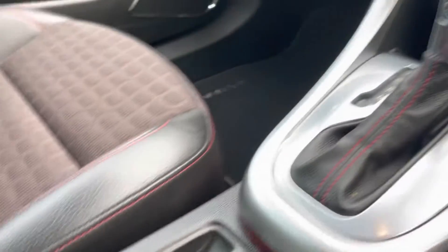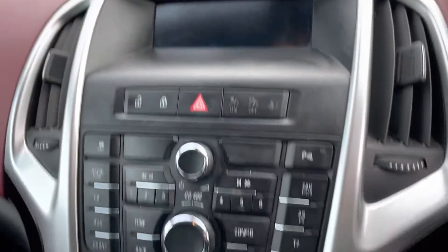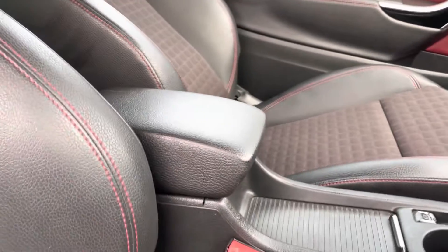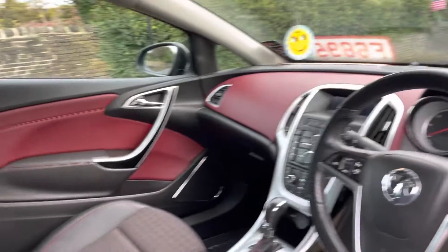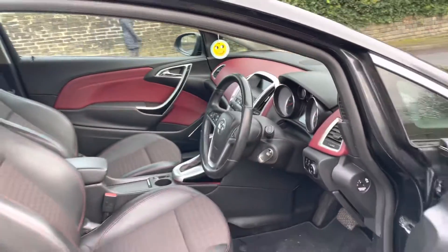You've got an electronic handbrake, auto gearbox, and your multimedia system here including Bluetooth connectivity, front centre armrest, and the nice red dash including the red door inserts which makes it look absolutely brilliant.